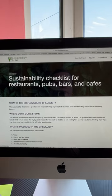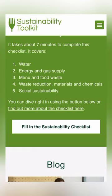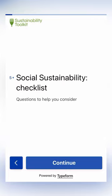The checklist helps you evaluate your sustainability practices. It covers five key areas: water, energy, food waste, waste and social sustainability.